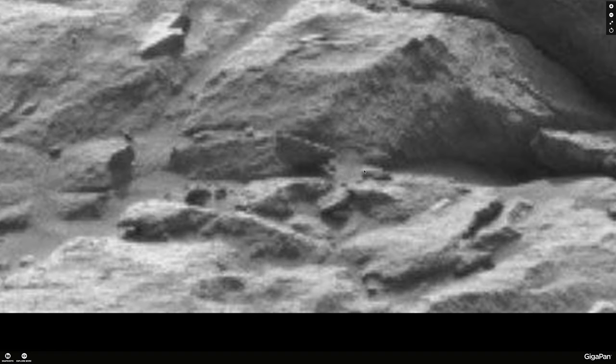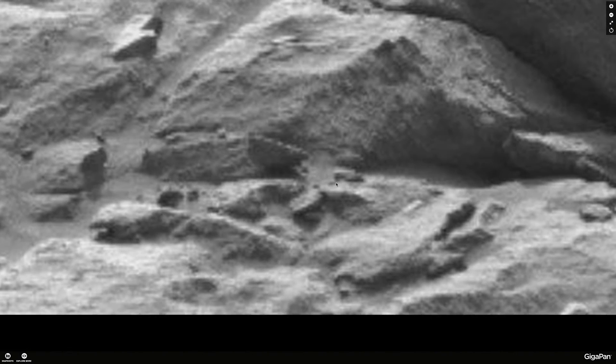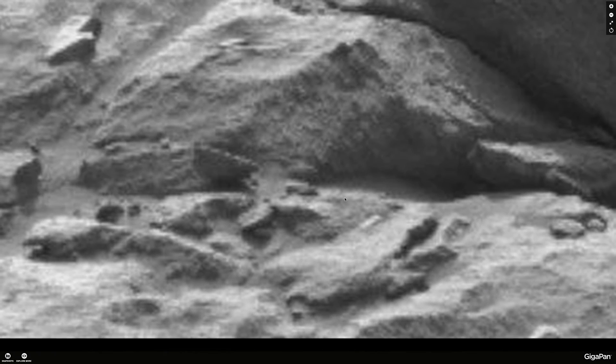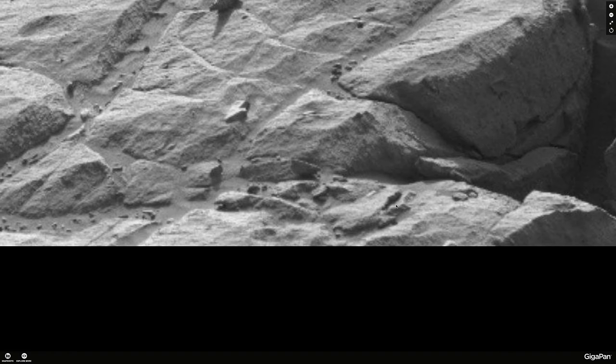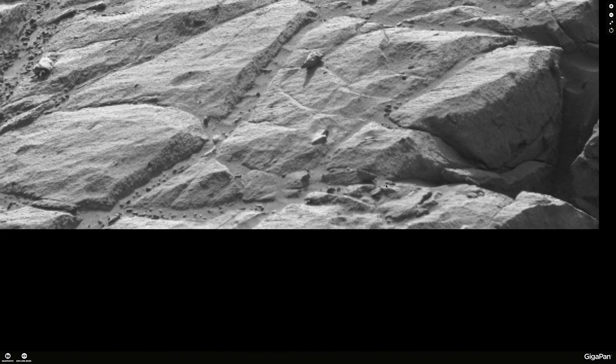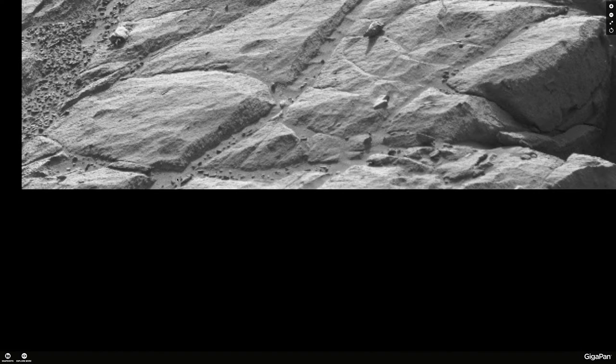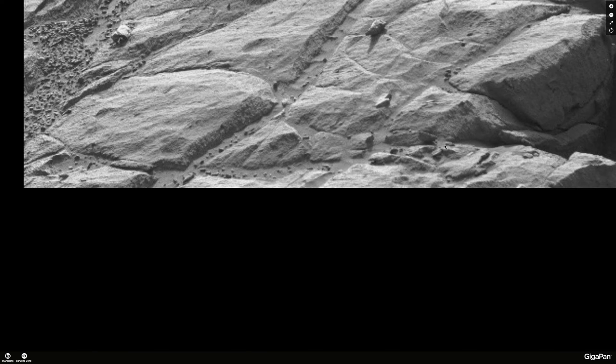Right here this looks a lot like a very large semi — a large 18-wheeler. Here's the back of the vehicle; it looks like there's even a logo on the back, and here's the cab. I'm just showing you that that's just one of a thousand vehicles on here. This gives you a perspective on size — if that's a semi vehicle, you can see how big everything else is.